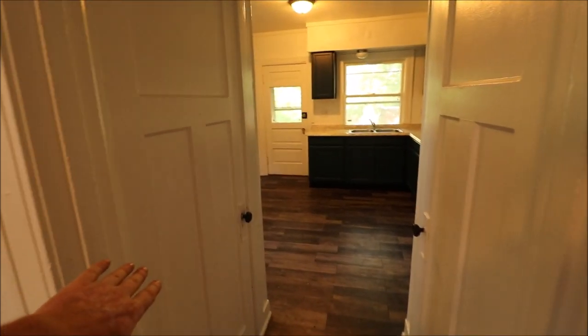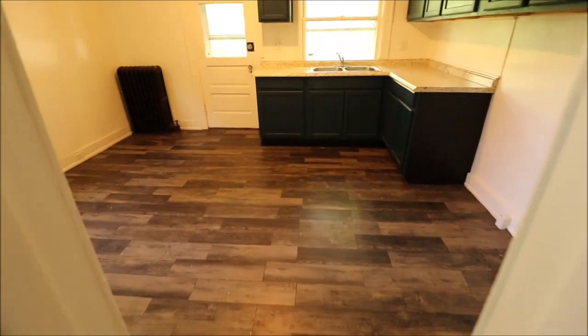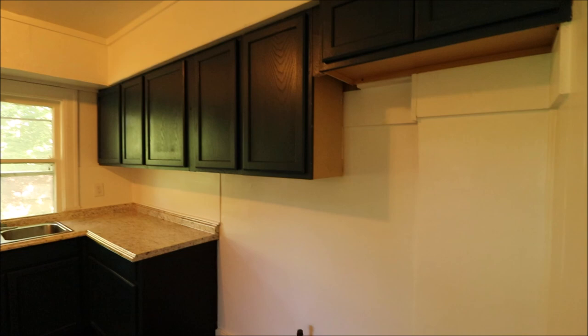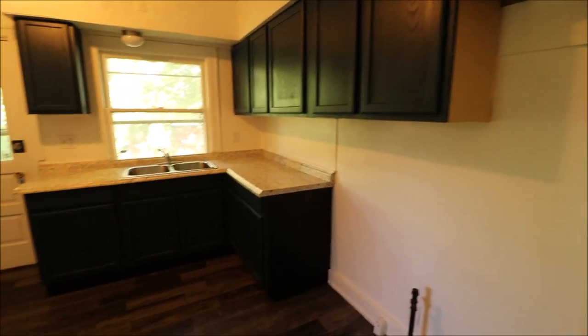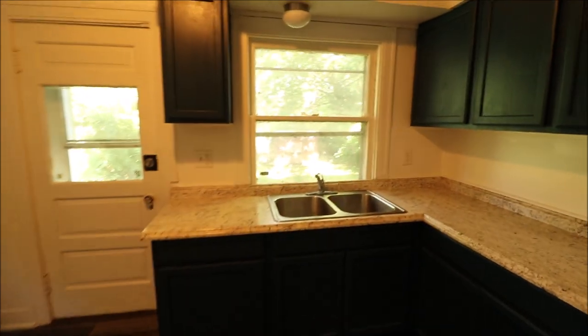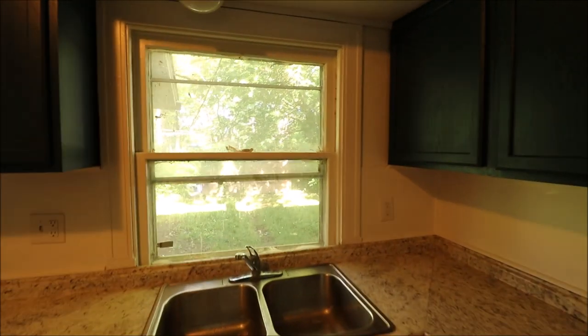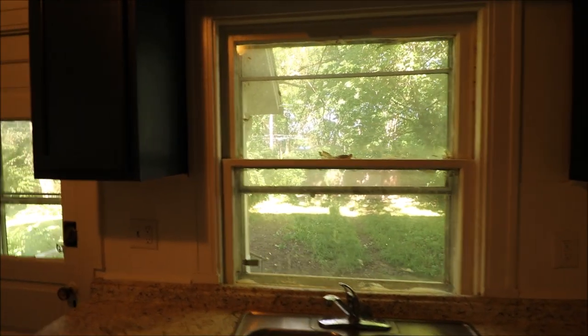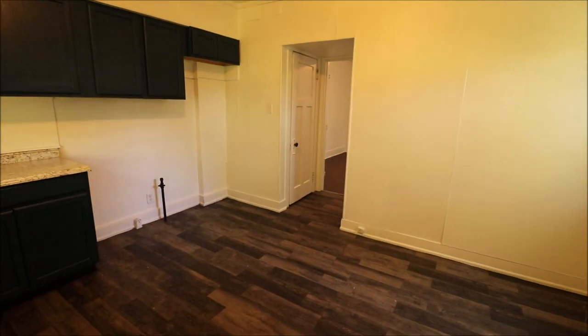We do have a pantry right here and the basement door is right here to our left. This flooring doesn't look very old in here and these cabinets are updated as well. Looks like updated countertops and oak cabinets that have been painted. The kitchen sink overlooks the backyard and there is a two-car garage back there — it's more like a carport, I don't believe it has a door on it. Plenty of room for a table in here. So that's the first floor.